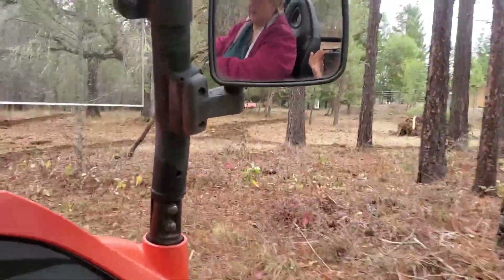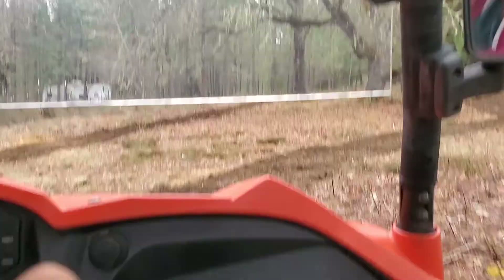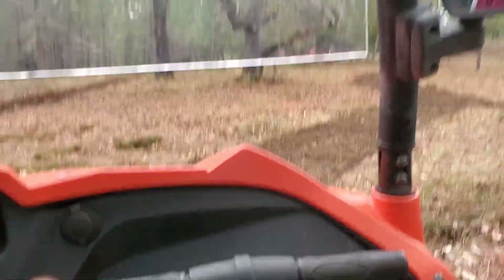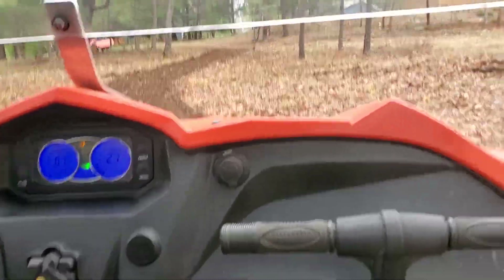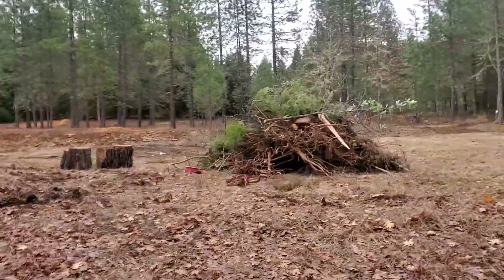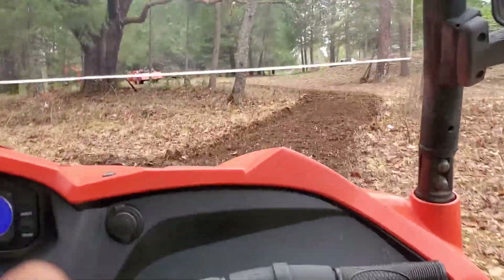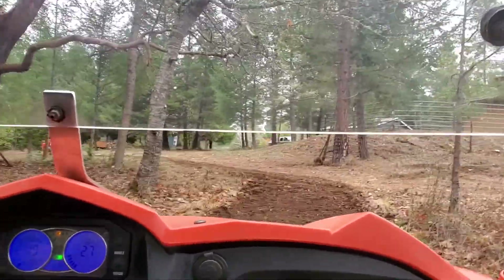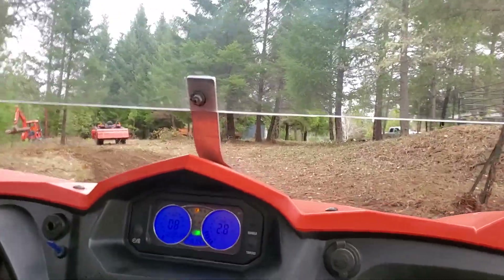There's your dad up there. This is going to be nice — we're going to have all kinds of trails. There's our brush pile over there. Take some pictures of your dad; he's really cleaning this place up.